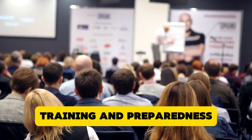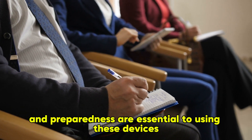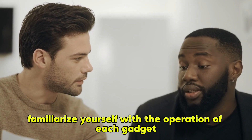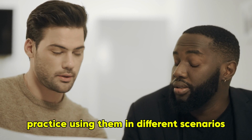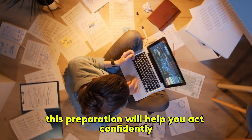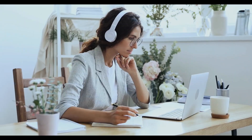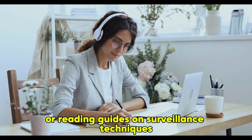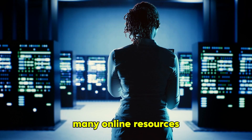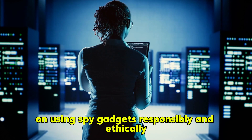Training and Preparedness. Owning spy gadgets is only part of the equation. Proper training and preparedness are essential to using these devices effectively. Familiarise yourself with the operation of each gadget, practice using them in different scenarios, and develop a clear understanding of their capabilities and limitations. This preparation will help you act confidently and efficiently when the need arises. Consider taking courses or reading guides on surveillance techniques, privacy laws, and data security to enhance your skills and knowledge. Many online resources and community workshops offer valuable information on using spy gadgets responsibly and ethically.